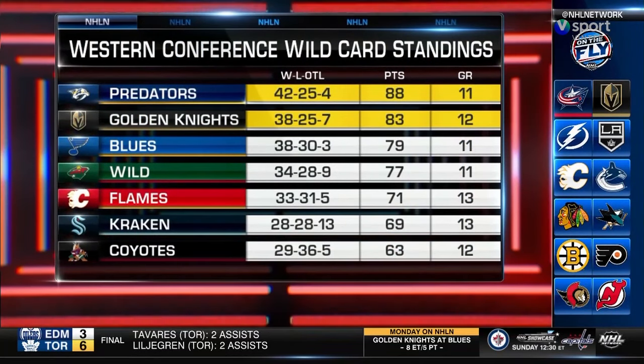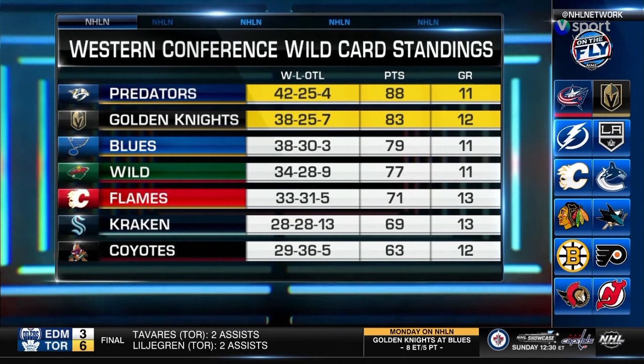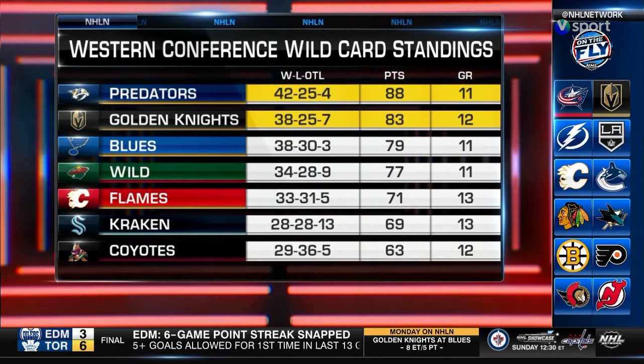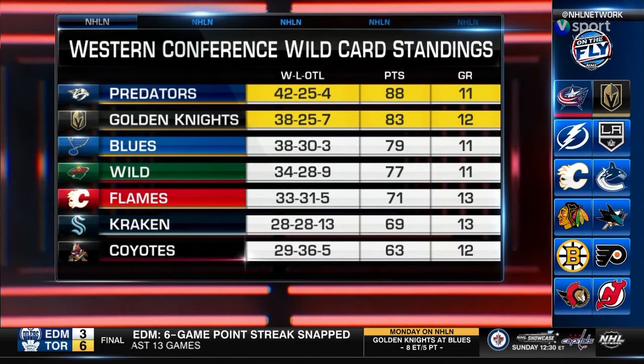With that win over Columbus, the Golden Knights maintain their 4-point lead over the Blues in the West wildcard. Critical as these two — the Golden Knights and the Blues — will square off head-to-head in St. Louis on Monday.